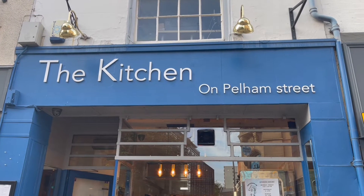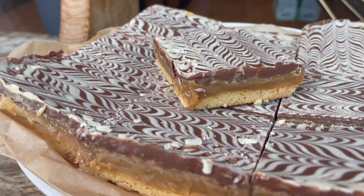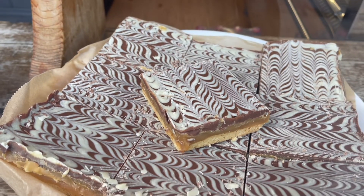My personal recommendation for lunch with friends, or just to stop in for a coffee with a sweet treat, would have to be The Kitchen. Simply named The Kitchen, their brownies and squares are anything but simple, and their millionaire squares just speak for themselves.